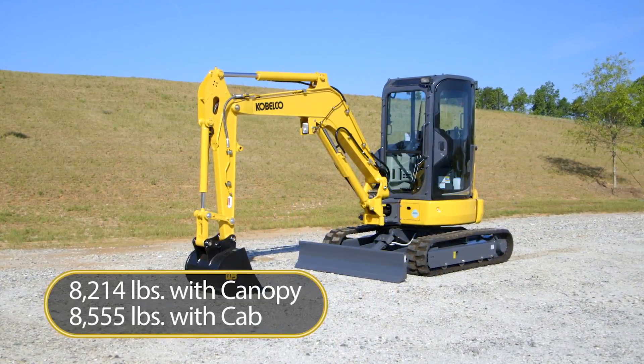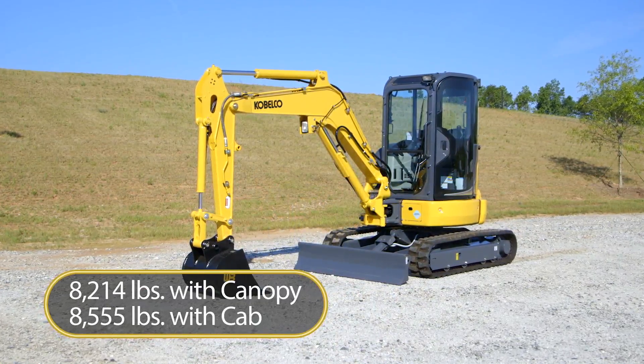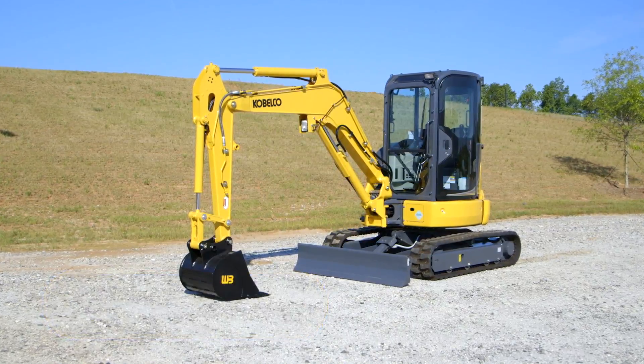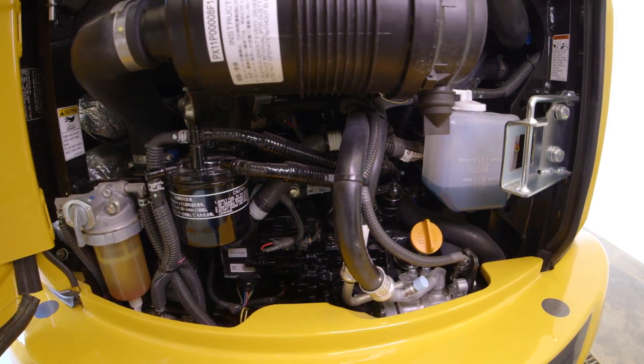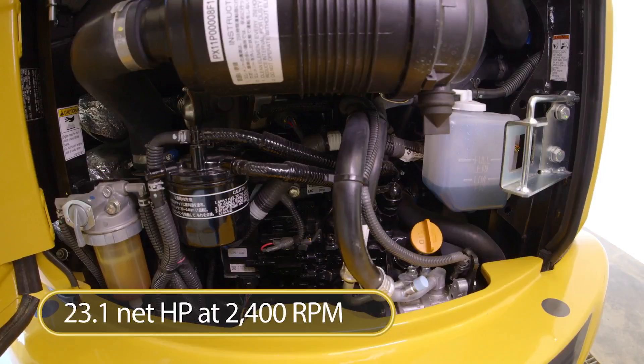Weighing in at 8,555 pounds with only 4.9 psi ground pressure, this excavator is powered by an easy to access and maintain Tier 4 Final Yanmar water-cooled three-cylinder diesel engine that generates 23.1 SAE net horsepower at 2,400 RPM, among the highest engine output of any excavator in its weight class.